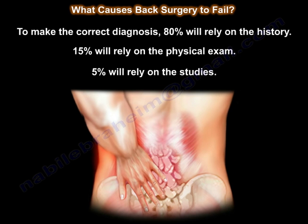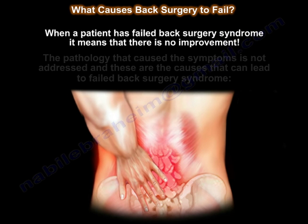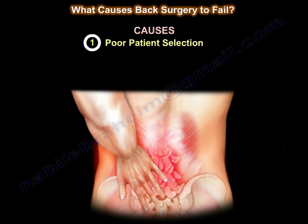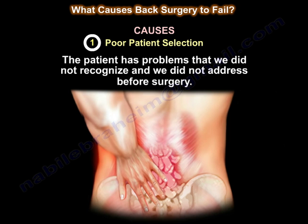To make the correct diagnosis, 80% will rely on the history, 15% will rely on the physical exam, and 5% will rely on studies. When the patient has failed back surgery syndrome, it means there is no improvement — the pathology causing the symptoms was not addressed. The most common cause of failed back surgery syndrome is poor patient selection: the patient has problems we did not recognize and did not address before surgery.